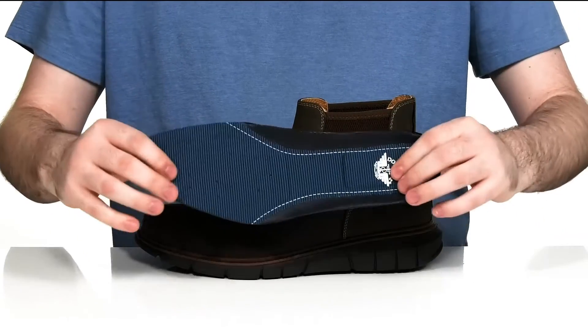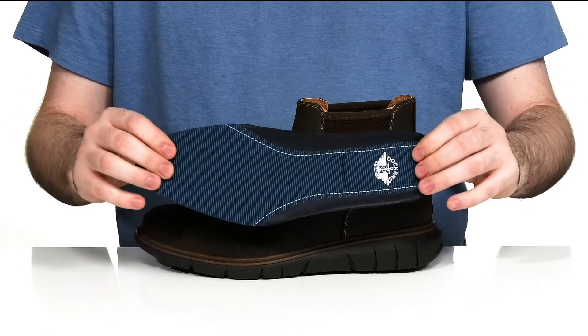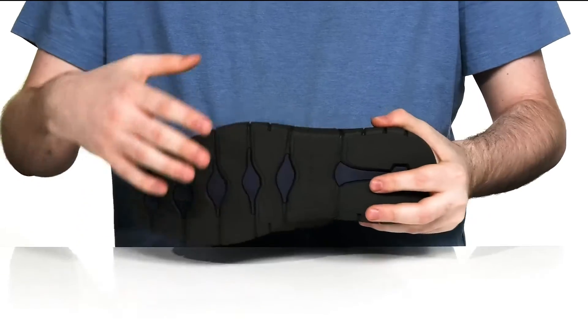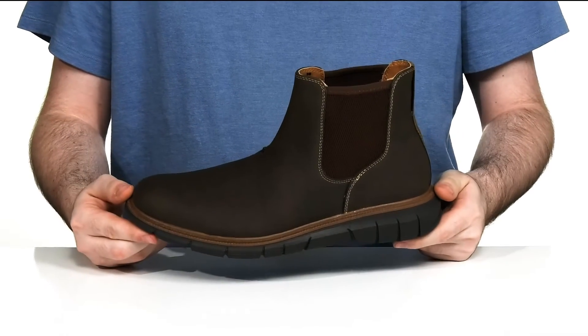It comes with a removable foam footbed that has extra cushioning in the heel and the forefoot to bring you lots of comfort with every step, while it sits on top of the very lightweight Supreme Flex outsole that has all that flexibility you need with extra grip to keep you on the ground.